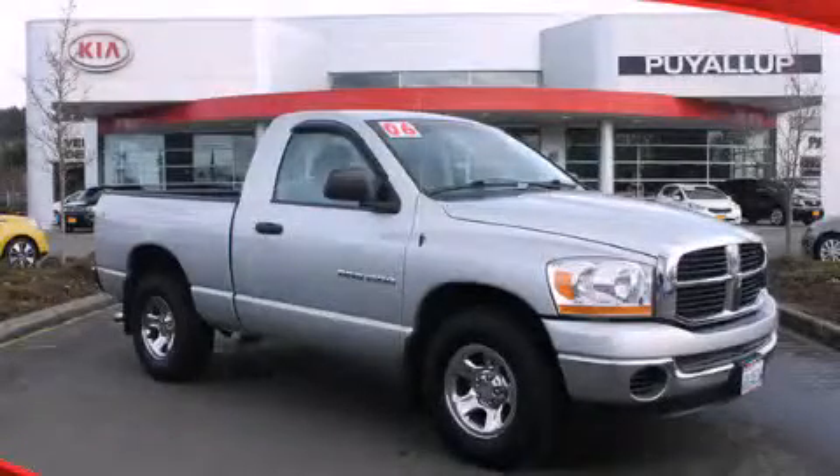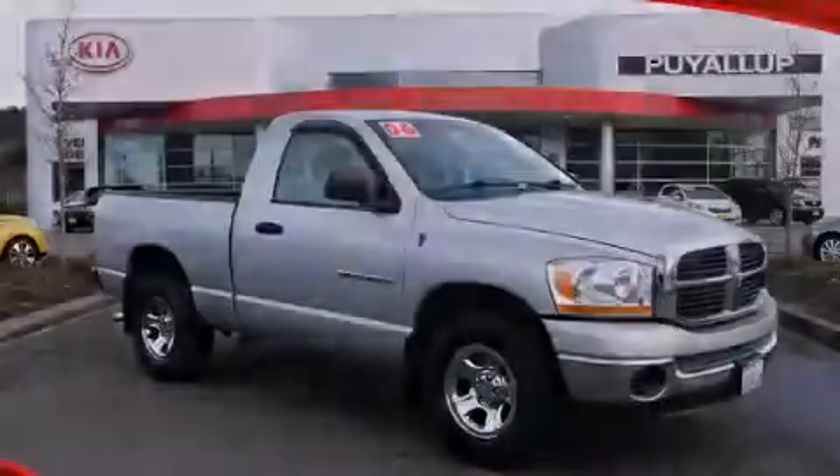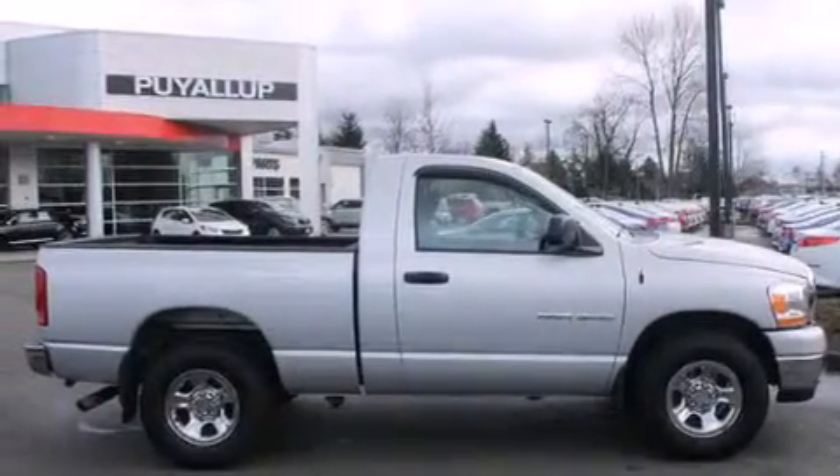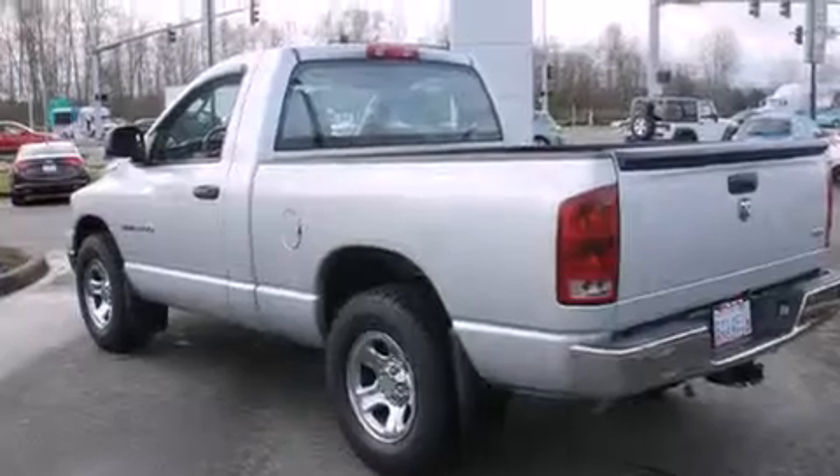This is a 2006 Dodge Ram 1500. Strong, durable, and dependable. It features a 4.7-liter 8-cylinder engine and an automatic transmission.